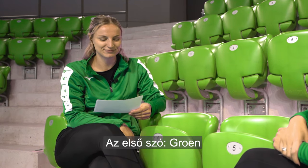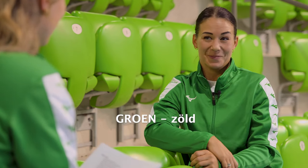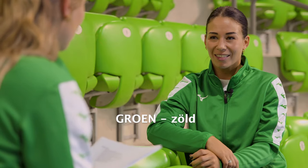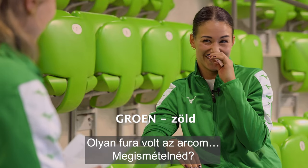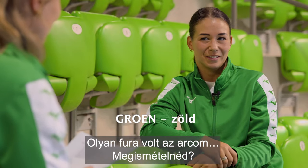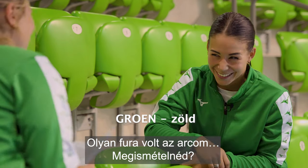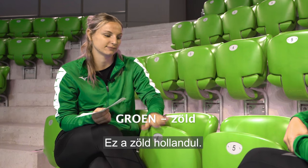Okay, first word: Groen. Groen. Tremor. But this word... I think it's gonna sound so weird in the video. And my face like... Can you repeat this? Groen. Groen. Yes, it means green, like the color green.